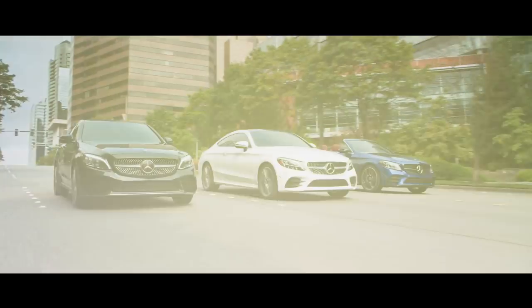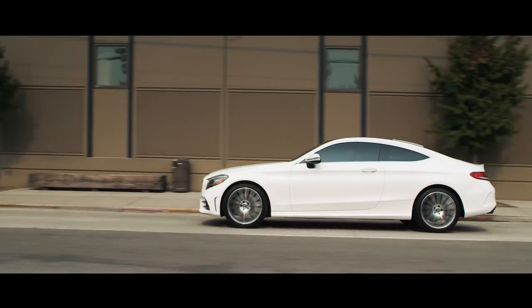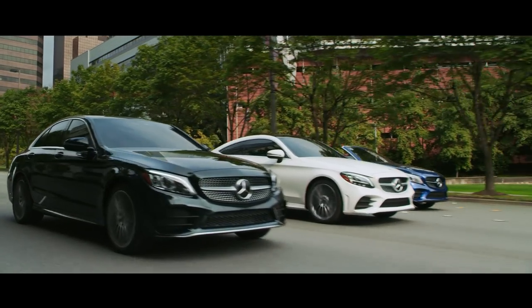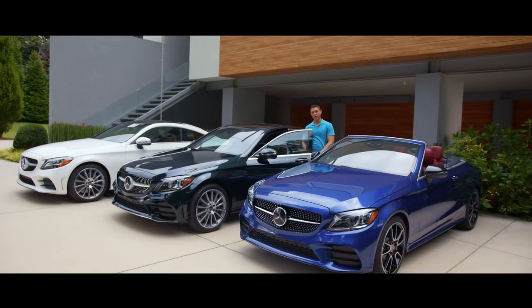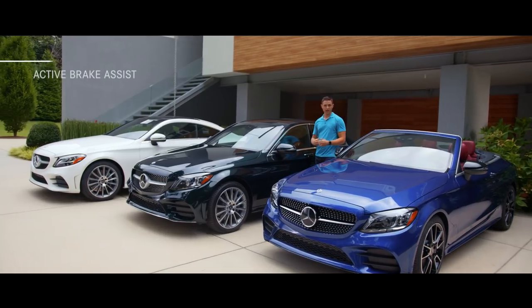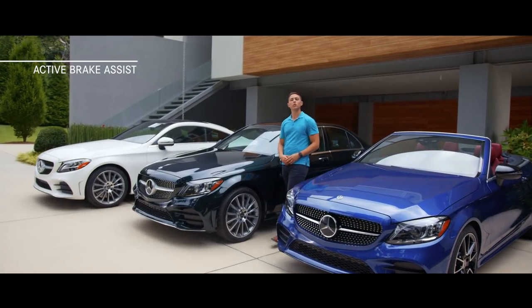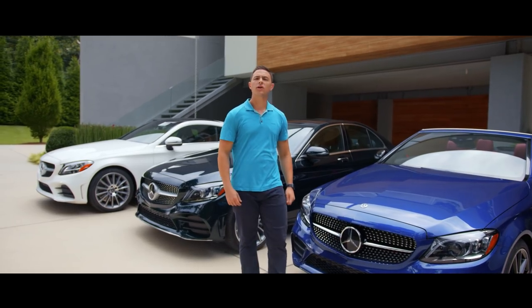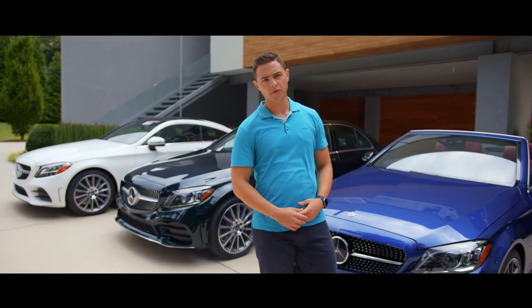With this redesign, the C-Class has added a number of standard and optional safety features that will improve your driving experience without compromising on style or performance. Standard active brake assist can help apply pressure to the brakes when behind slow-moving, stopping, or stationary vehicles ahead. It can also respond to crossing pedestrians and cyclists to prevent collisions altogether.